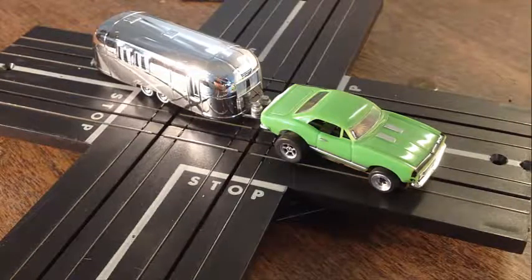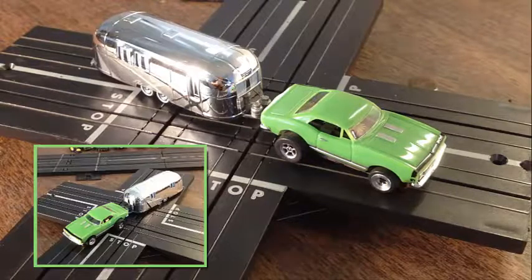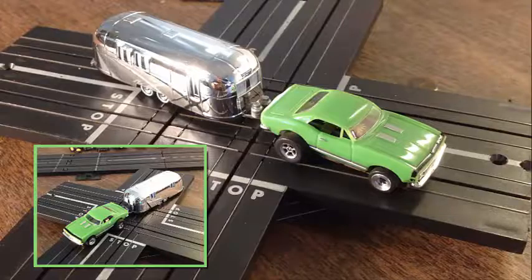All right, hey guys, Jeff from Smokin' D-Jets. Next up here on eBay, I've got what I think is a Model Motoring Camaro. And I've got a couple — one with an Airstream trailer, one of the chromies.